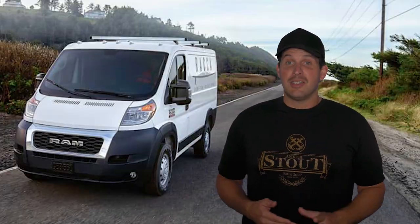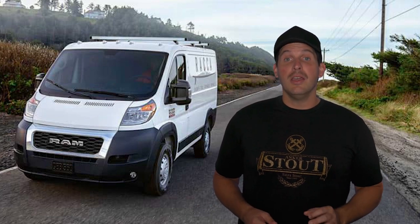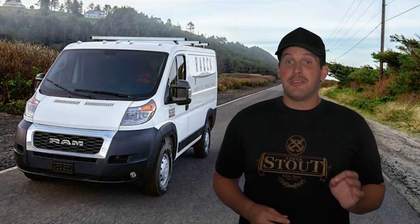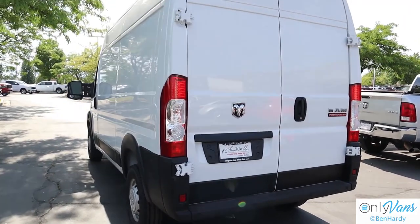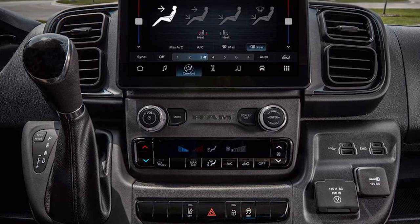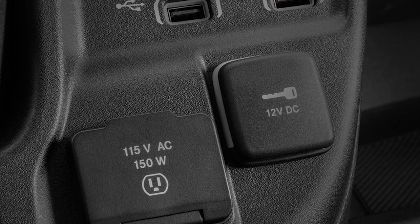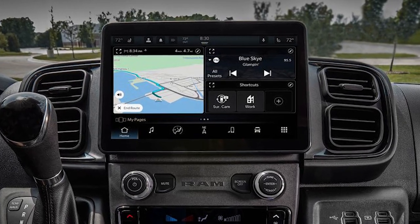The ProMaster was already a strong value, and it becomes more appealing for 2021 with its updated technology and driver assist offerings. For drivers focused on maximum utility, the ProMaster is a top choice. Inside, the ProMaster benefits from a significant makeover, including an updated instrument panel and center stack with new AC controls, more charging ports, which includes several USB and lightning connections, and a modern infotainment system.